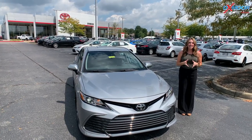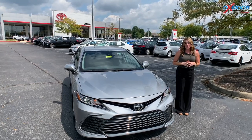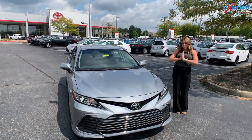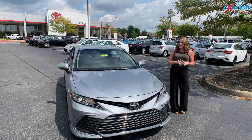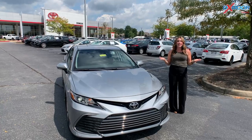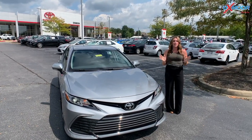Hello everyone, Gabrielle here at Oxmoor Toyota. I have a 2022, this is the Toyota Camry LE. Wanted to let you all know that we do have two in stock. We had three in stock earlier this morning — we already sold that one. Point being is that they are selling extremely fast.